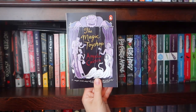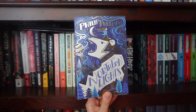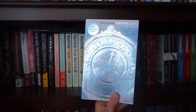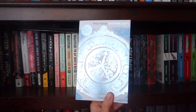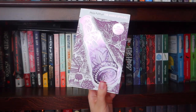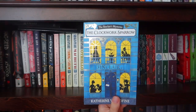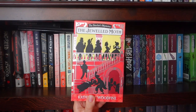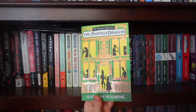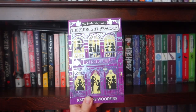Pine, The Magic Toy Shop, By Horse Alone, The Hood, The Northern Lights aka The Golden Compass, The Subtle Knife, The Amber Spyglass. The 20th Anniversary Edition of The Northern Lights, the 20th Anniversary Edition of The Subtle Knife, the 20th Anniversary Edition of The Amber Spyglass. The first in The Sinclair's Mysteries: The Clockwork Sparrow. The second in The Sinclair's Mysteries: The Jeweled Moth. The third in The Sinclair's Mysteries: The Painted Dragon. The fourth in The Sinclair's Mysteries: The Midnight Peacock.